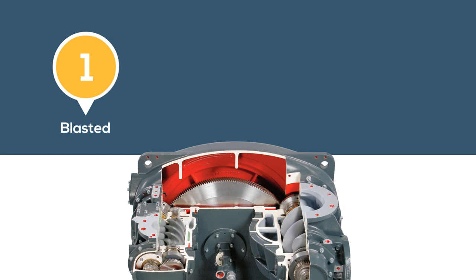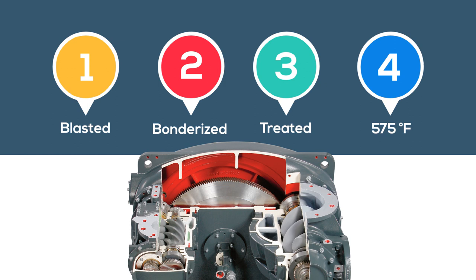The rotors are blasted, bonderized, and treated with a special coating process which is resistant to temperatures up to 575 degrees Fahrenheit. Unlike typical Teflon coatings, this highly abrasion-proof coating gives years of consistent sealing and protection.